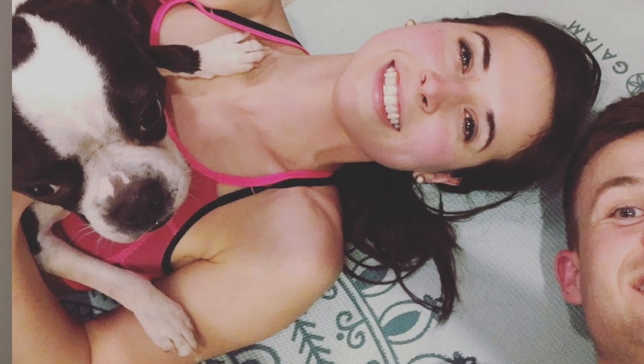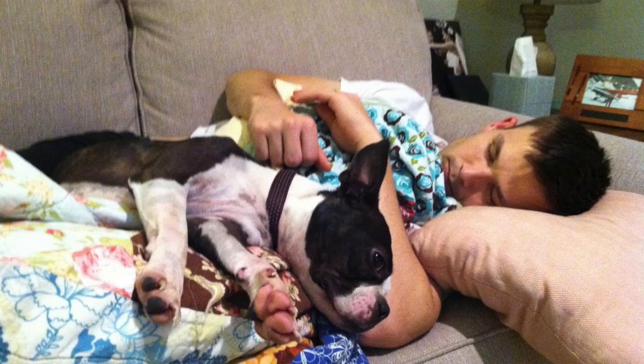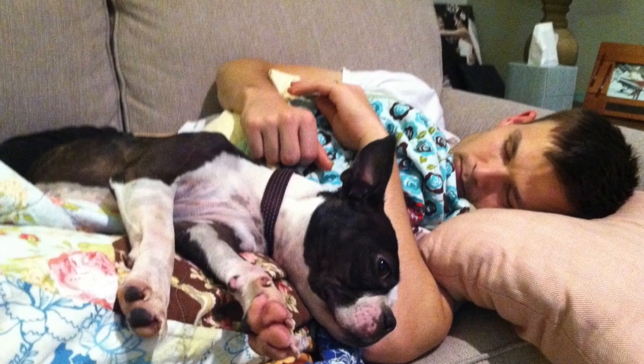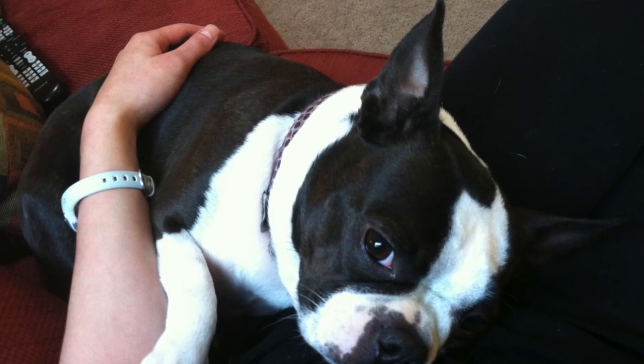Number ten: being in a small place allows for optimum cuddle time. Boston Terriers love to be right next to their owners. As soon as you get home and you're watching TV, your Boston is going to want to be right in your lap. Whenever Emily and I are watching TV, Bella needs to be right in between us, and living in a tiny little apartment allows for this.